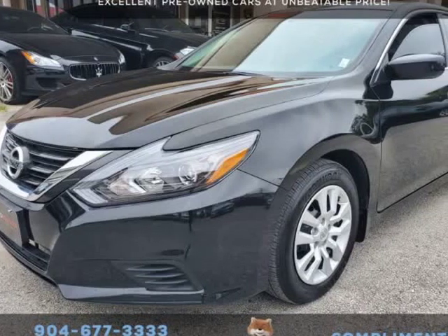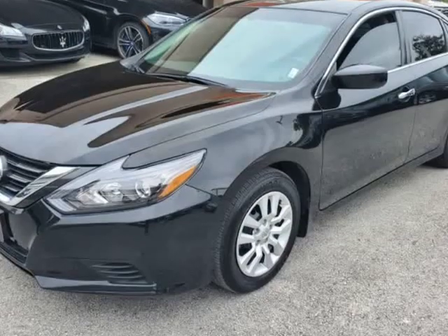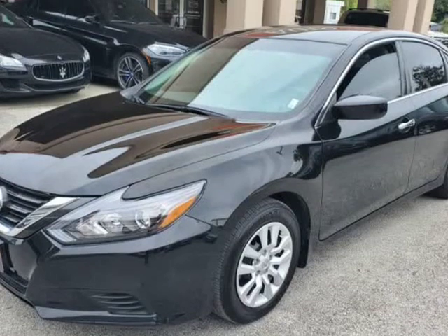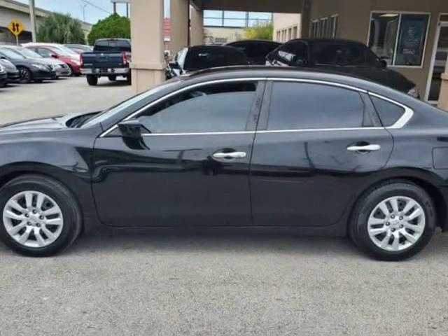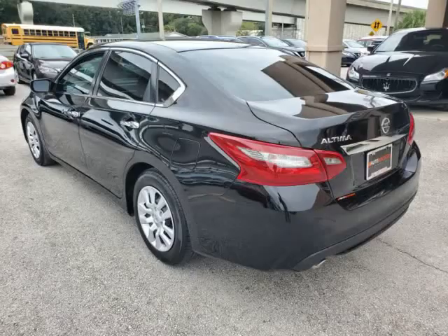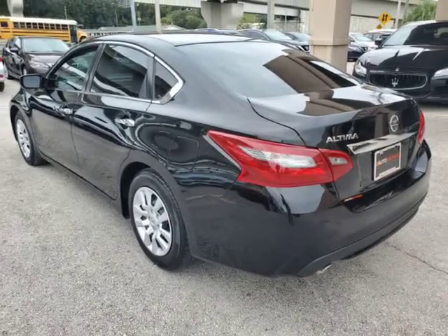This 2018 Nissan Altima S is brought to you by Auto Boutique. Auto Boutique is proud to offer excellent pre-owned vehicles priced thousands of dollars below retail value. Found a similar vehicle at a lower price? We will match it. Buying a car from us is easy.